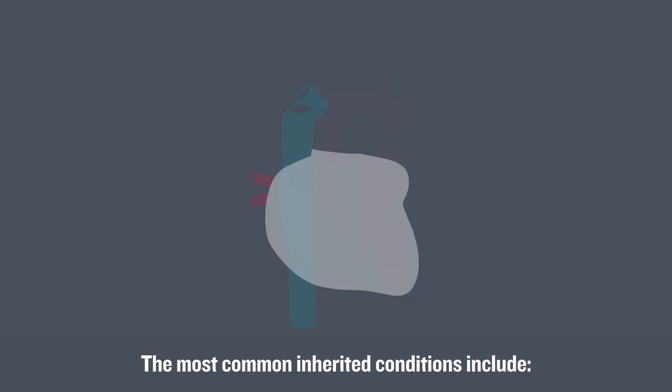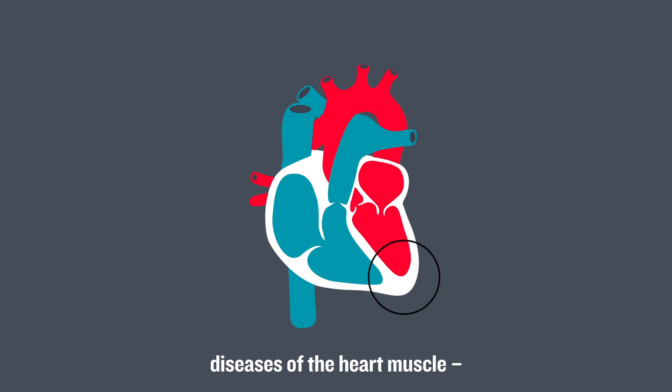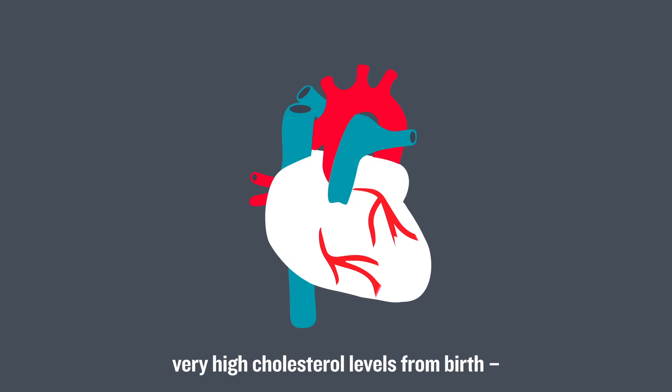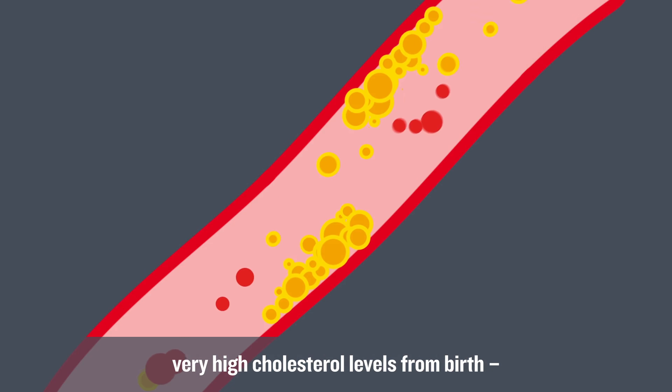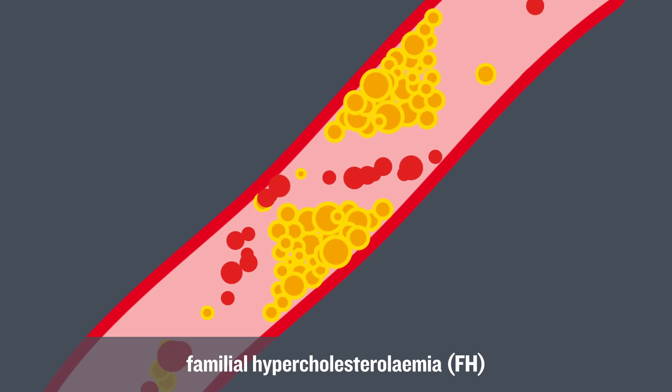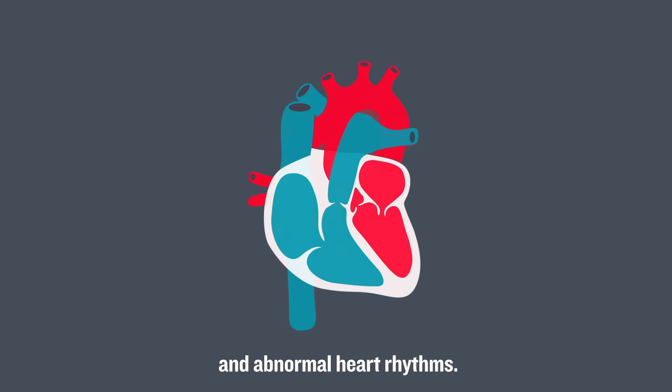The most common inherited conditions include diseases of the heart muscle, cardiomyopathies, very high cholesterol levels from birth, familial hypercholesterolemia (FH), and abnormal heart rhythms.